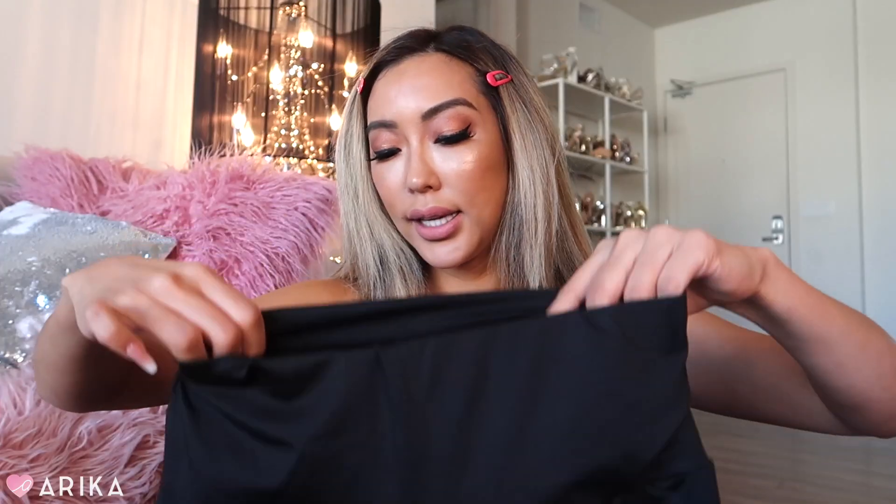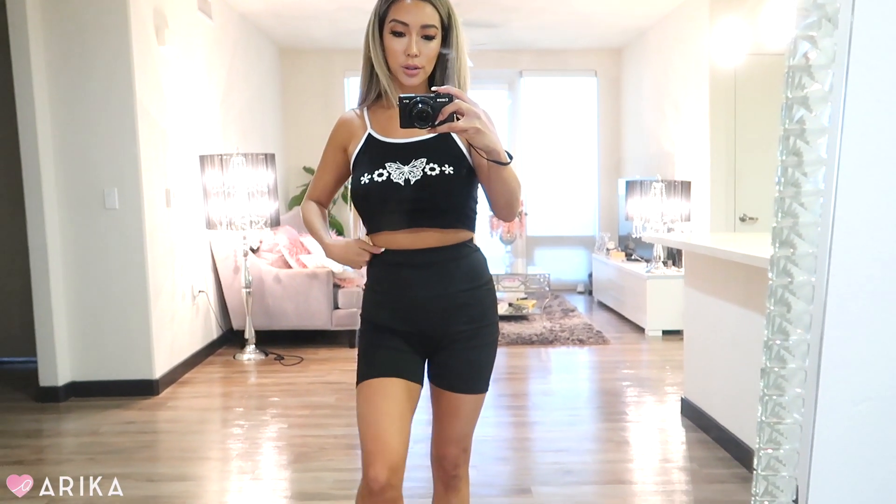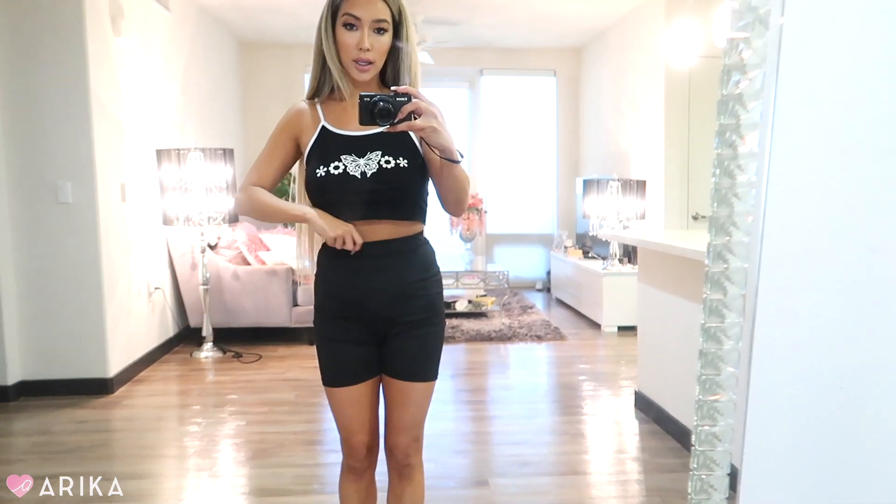These are biker shorts — obviously they are in right now, but back in the day I did wear little biker shorts like this. I would wear them under my tennis skirts but also just as shorts. This is a trend that came back. I love the length — it's not too long — and I love that it actually cinches the waist.